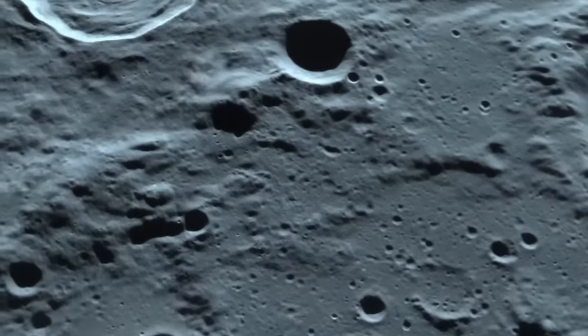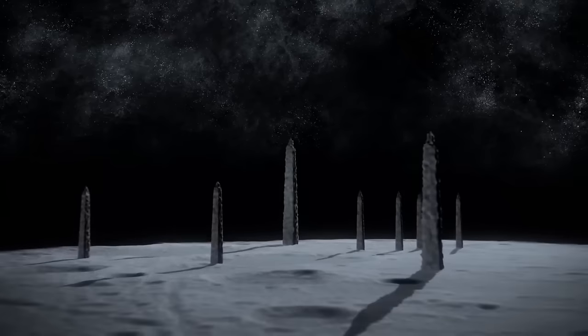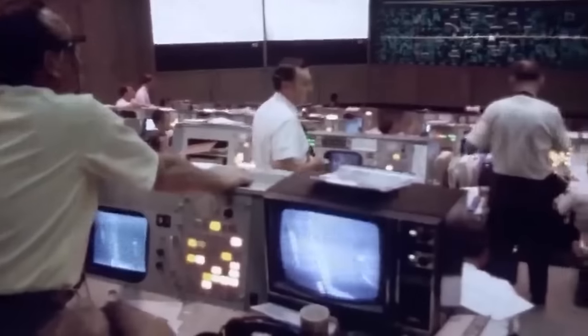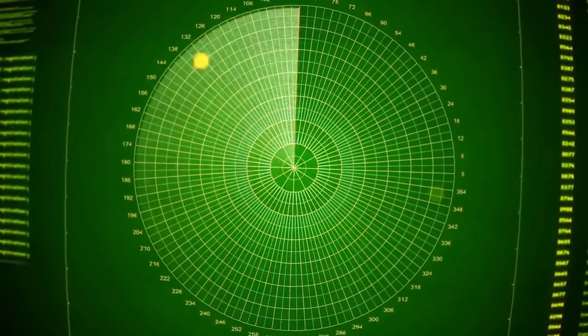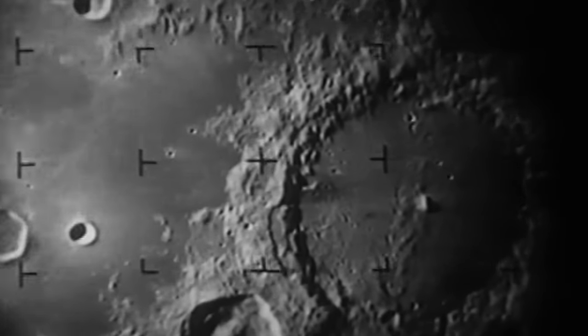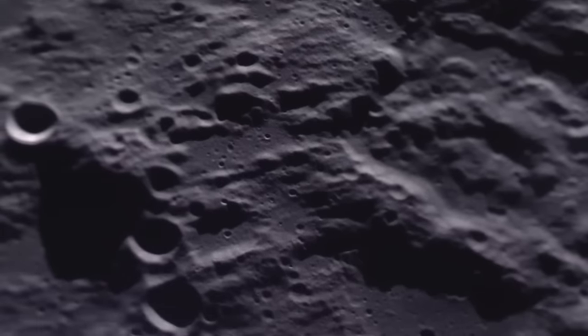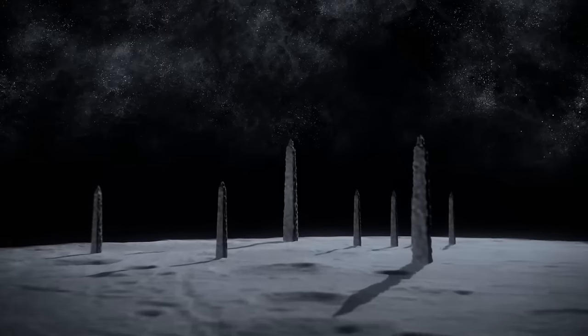Moons aren't supposed to have structures like that — space rocks constantly smash into them, making it hard for anything big to stand for billions of years. So these moon spires raised eyebrows. Buzz Aldrin switched on radars when he was up there, using one that looks sideways, even though the Moon's surface is down below. Why would you turn on the side radar? Some think it's because Aldrin — and NASA — knew there was some danger of running into these things. Was NASA on a secret mission to figure out what these Moon obelisks were about?